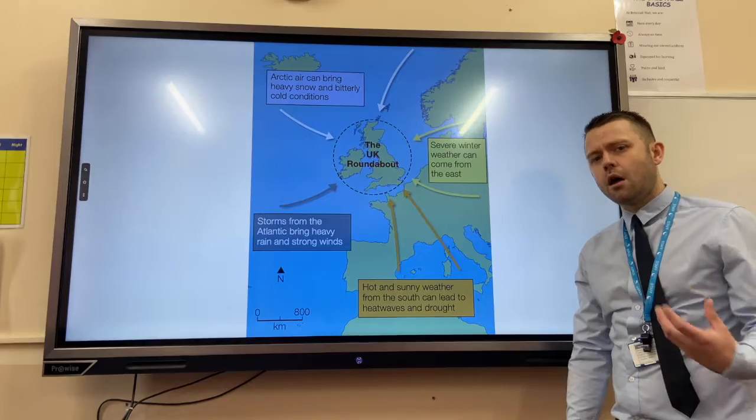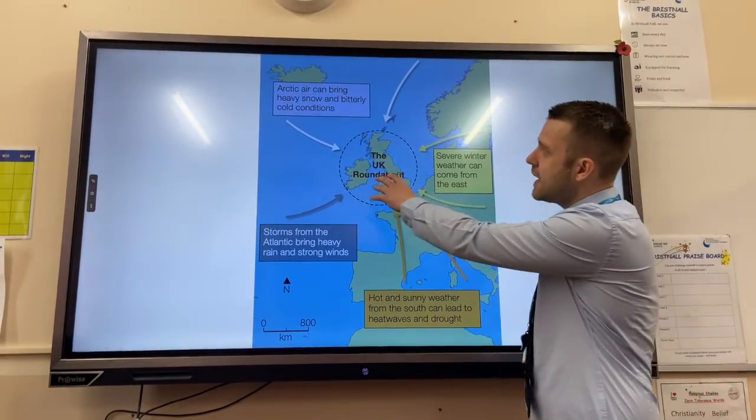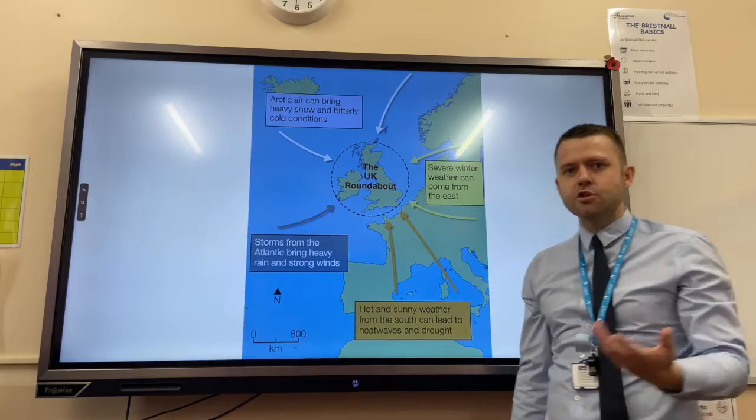The UK experiences a large range of different weather events because it's an island nation. If we get cold air coming from the north, it generally brings cold conditions, whereas if the air is coming from tropical regions we're going to get warm weather conditions.